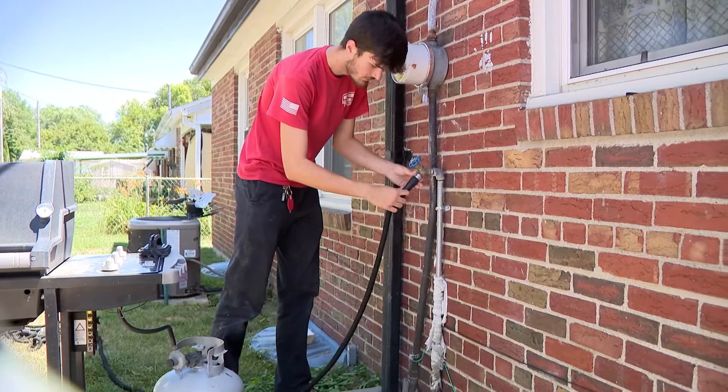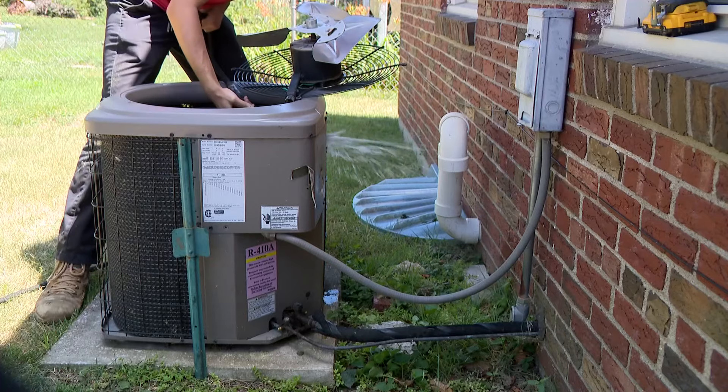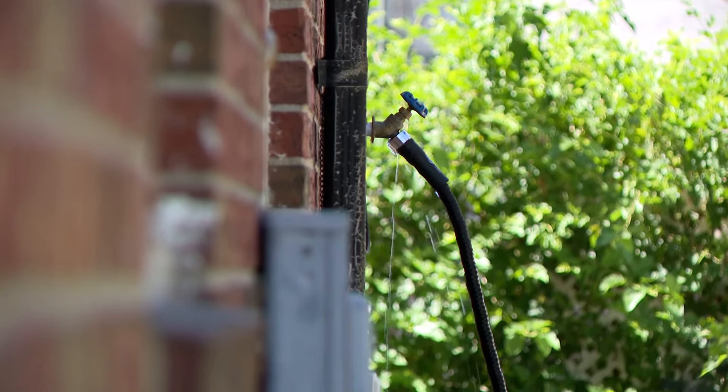Part of the process outside the house is hosing things down to give them a clean. One of the most useful things you can do for your air conditioner in heat like this is to wash it out. Also, changing those filters every one to three months is great for these units.